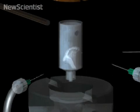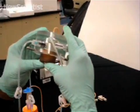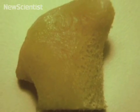Another lab is using bioreactors like this one to grow bone. It has tubes which mimic the flow of fluids that bones would normally experience in the body. This has helped them successfully grow a piece of jaw bone with the same shape and strength as the real thing.